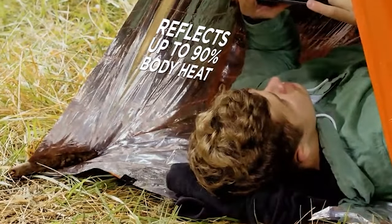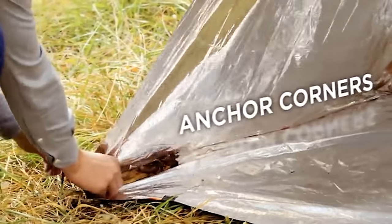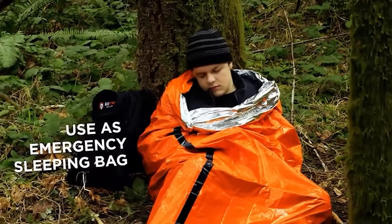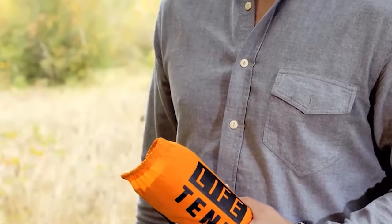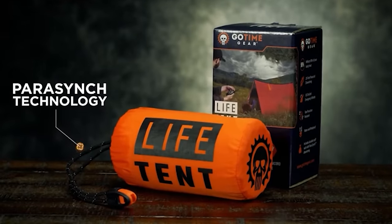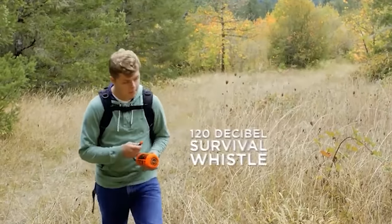Ideal for camping, hiking, or car survival kits, it weighs just 8.7 ounces and packs down into a compact 5.25 by 3.25-inch stuff sack for easy transportation. Its quick setup allows for versatility in various outdoor situations, and it includes a 120-decibel whistle and 20-foot paracord for emergencies. With GoTime Gear's commitment to customer satisfaction, this life tent ensures reliability and safety in uncertain environments.